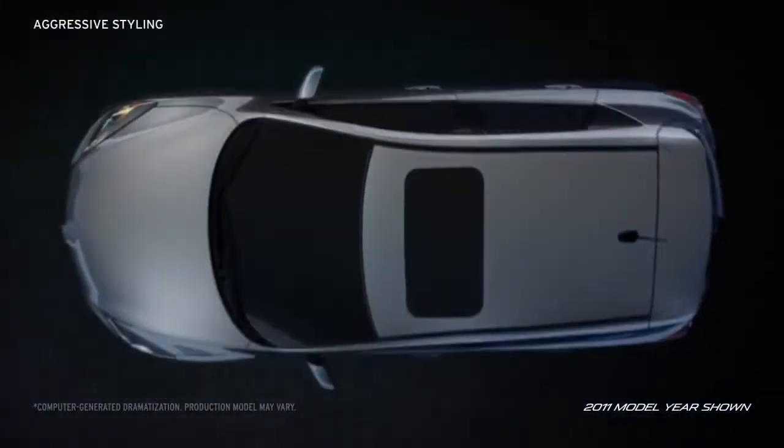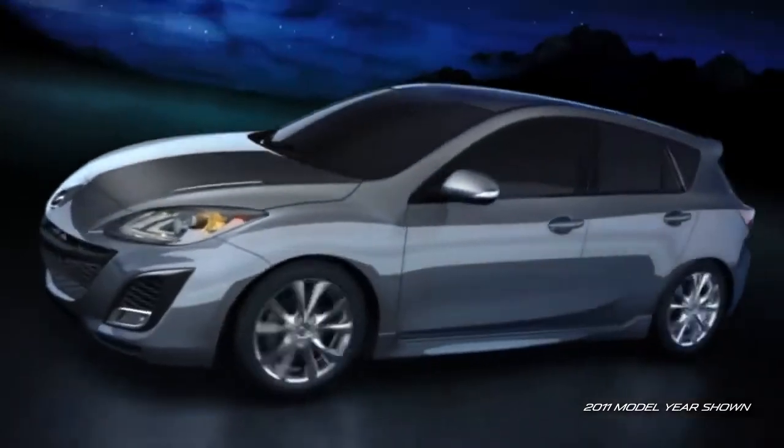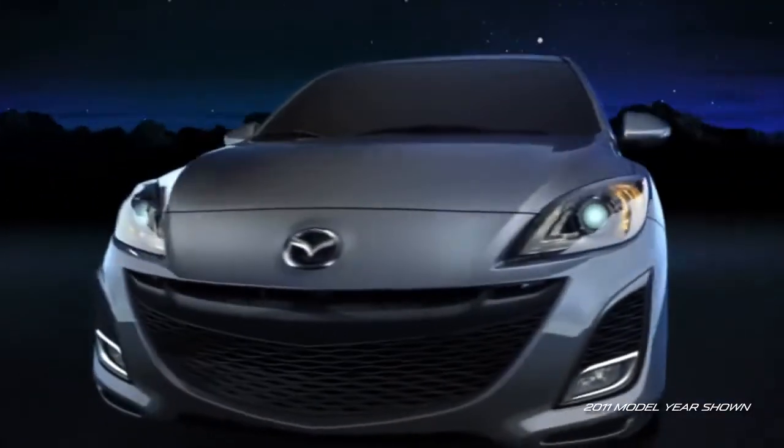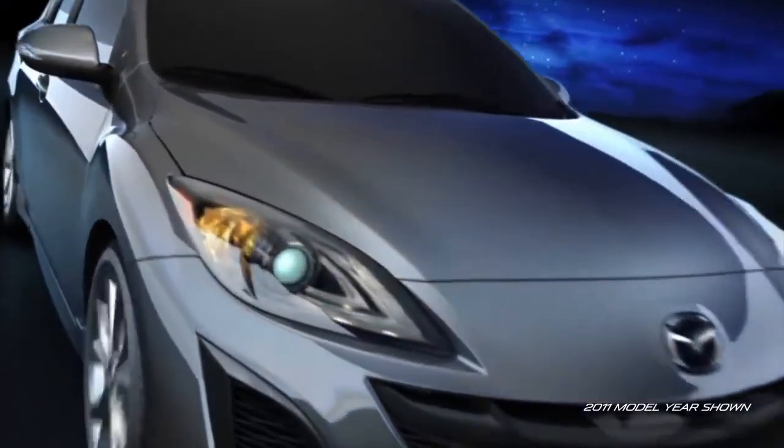The Mazda 3 5-door's aggressive styling matches its bold performance, while its instantly recognizable 5-point grille spreads a captivating, expressive, bold front. The car looks fun to drive, and it is.